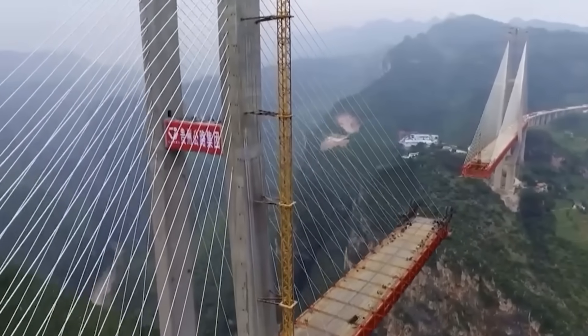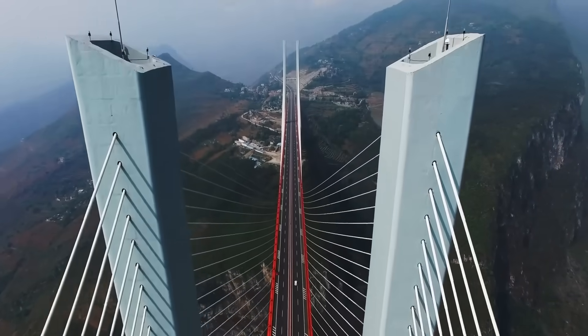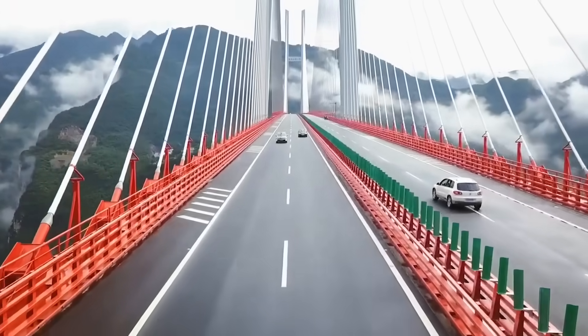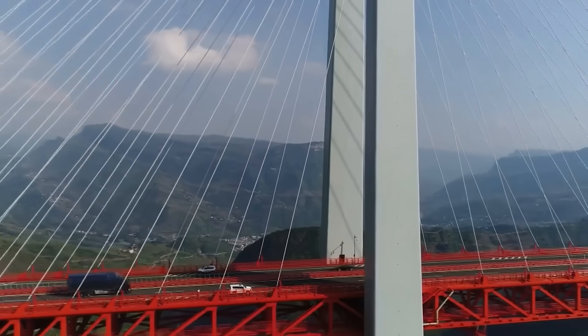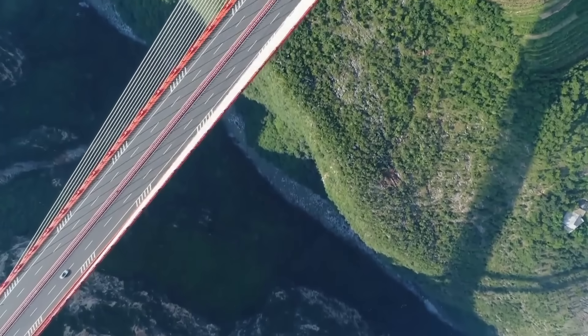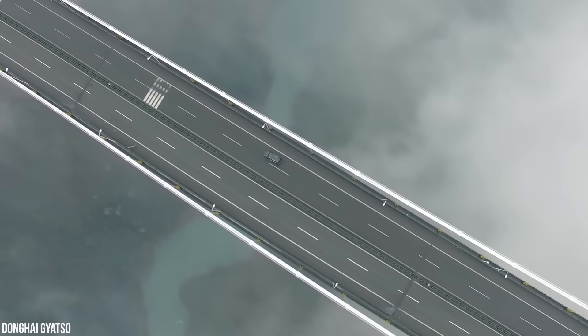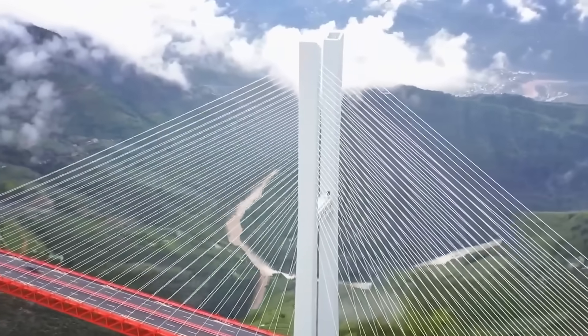The construction cost was huge, but the bridge broke records all over the world for its height and innovation, cementing China's status as the country with the highest number of tall bridges. But why does China make its bridges so tall? And will this record-holding bridge soon lose its title to some up-and-coming behemoth? Join us as we explore the incredible creation of the Beipanjong Bridge.